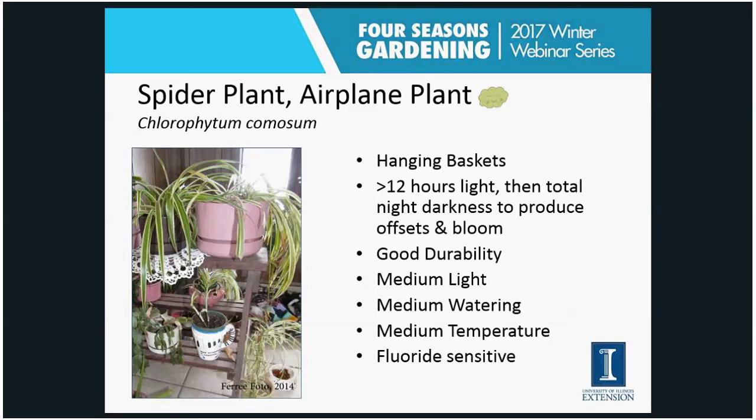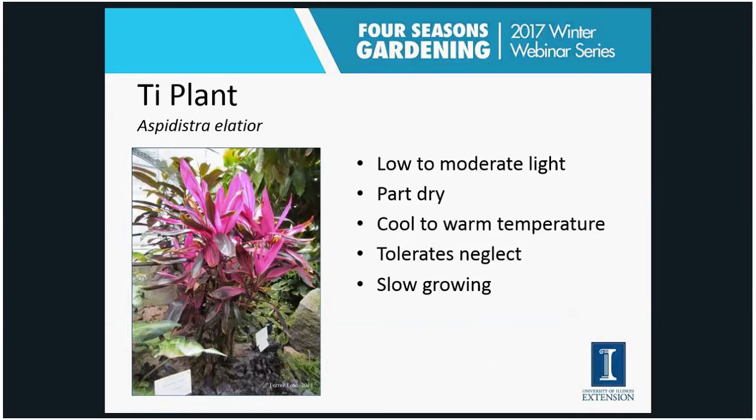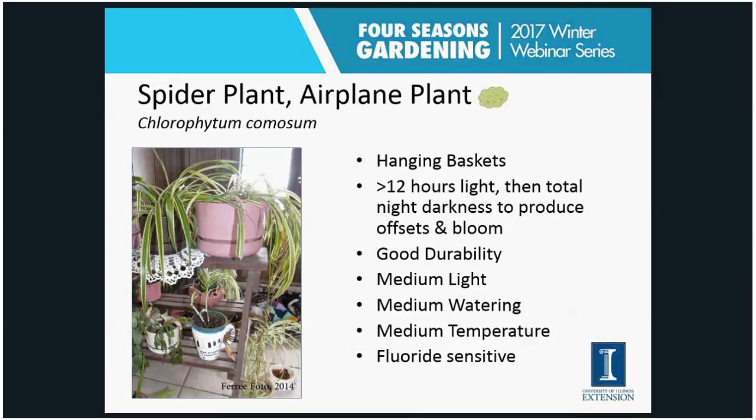I have lots of spider plants — you get those little spider babies that come off and I just can't throw them away, so I keep making more. They make a nice hanging basket when those offshoots droop down. To produce those offsets and bloom, the spider plant needs more than 12 hours of light followed by total darkness at night. It's a good durable plant: medium light, medium water, medium temperatures. However, it does have quite a bit of sensitivity to fluoride, so you might see the leaf tips turning brown from low water or fluoride sensitivity.